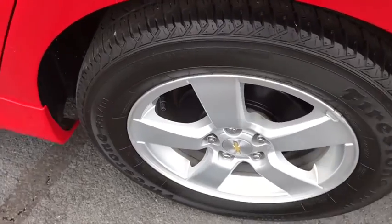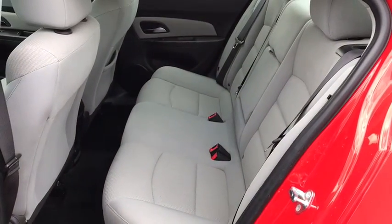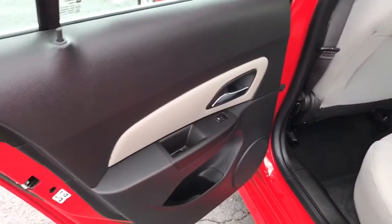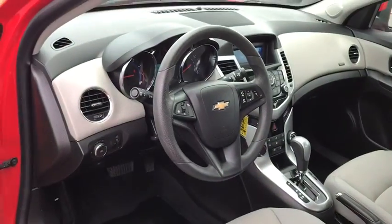Additional features include rear window defroster, trip computer, security system, tachometer, brake assist, front all-weather floor mats, Sirius satellite radio, panic alarm, remote keyless entry, tilt steering wheel, and driver vanity mirror.